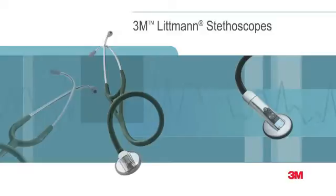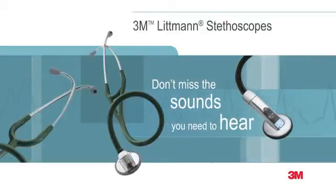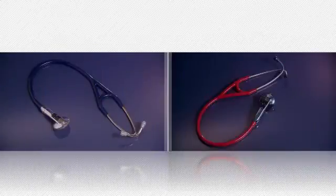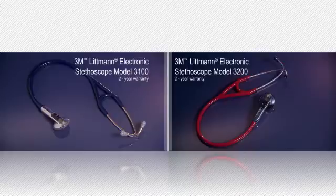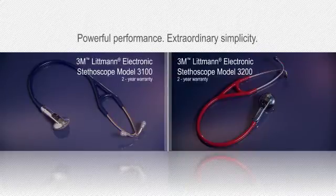The 3M Littmann brand is synonymous with exceptional auscultation, comfort, design, and variety. The Littmann Electronic Stethoscope Model 3100 and Model 3200 combine powerful performance with extraordinary simplicity.